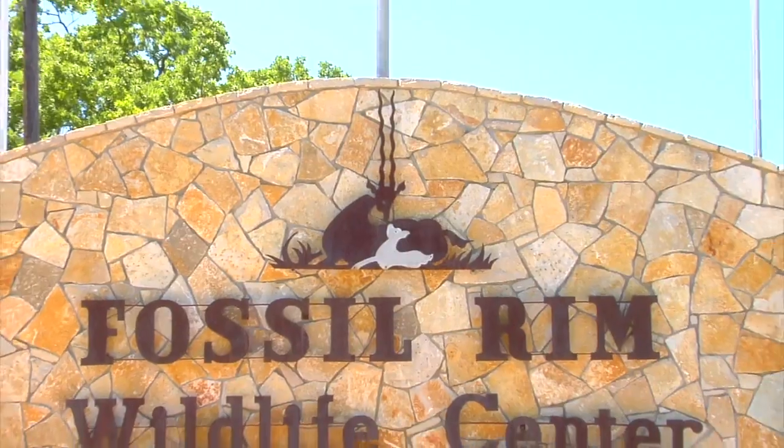Hey guys, Michael Burt here with Fossil Rim Wildlife Center. Welcome to another Fun Fact Friday.